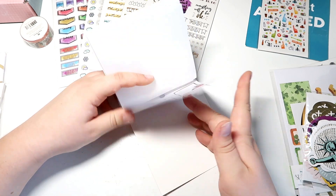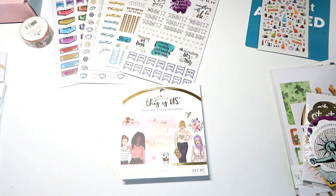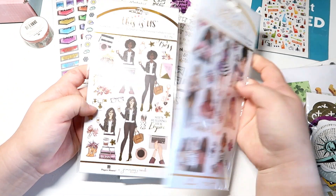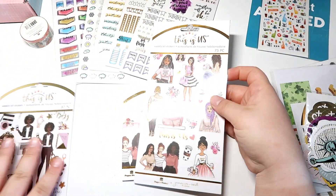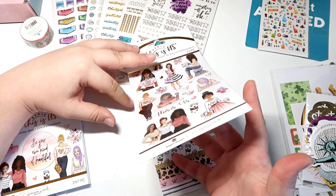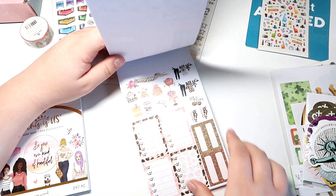That is the last page for this sticker book, which goes with the 'This Is Us' weekly sticker kits. I'm going to go ahead and open up this one — this is what this sticker kit looks like. You have this one page, and I really like these because you can use them for one week and still have plenty left over, which is really awesome.